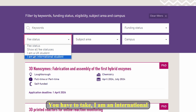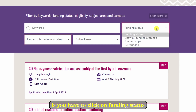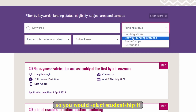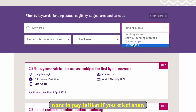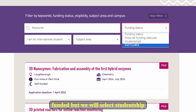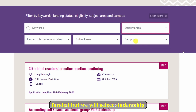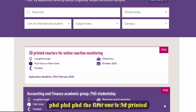What you need to do is filter the fee status — select 'I am an international student,' except if you are from the UK. Most of my viewers are international students. The next thing is to click on funding status: select 'studentship.' If you select 'self-funded' it means you want to pay tuition. We will select 'studentship' because we want it to be funded, and then you will find the PhD listings here.